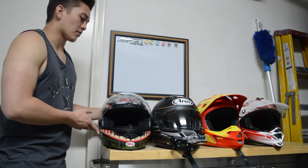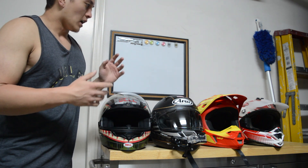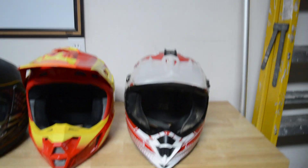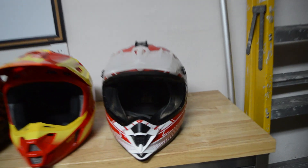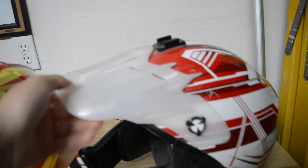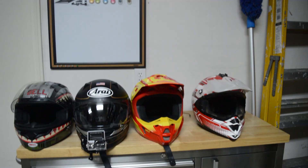I have four different brands for you guys - four different brands that I personally own. So let's kick it off with the HJC. This is the CLX 5N, I believe - it's an older generation helmet. As you can see there's a little bit of dirt in there; this thing has seen better days for sure. The visor is aftermarket, that's why it's clear. As you can see, you can probably assume I got in a few wrecks on that thing.